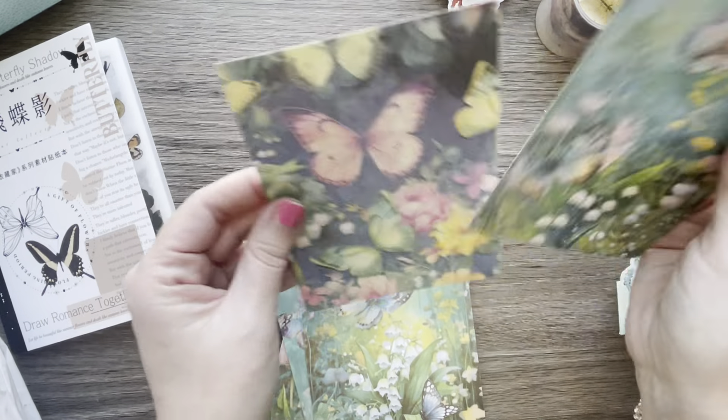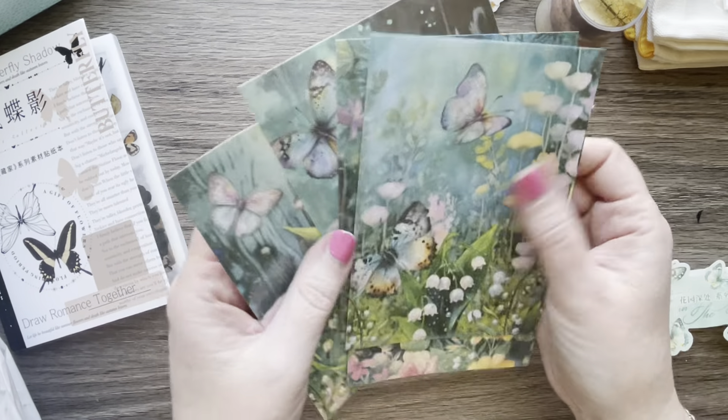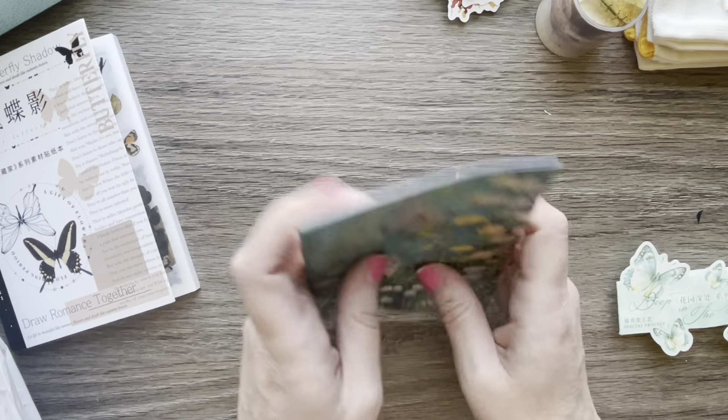It's a five-pack — one, two, three, four, five. This was $1.98.